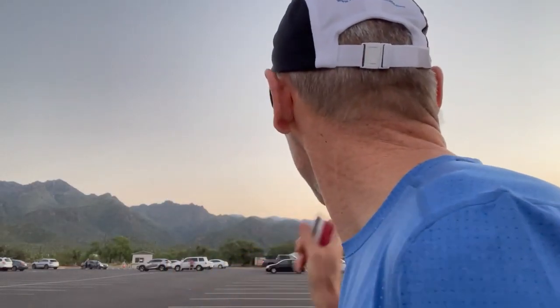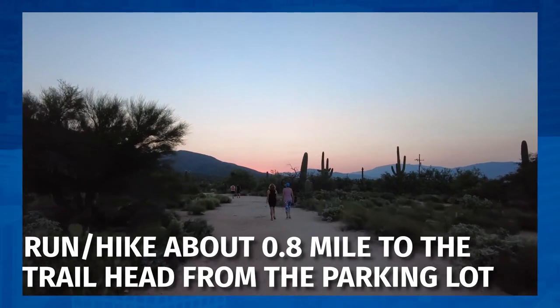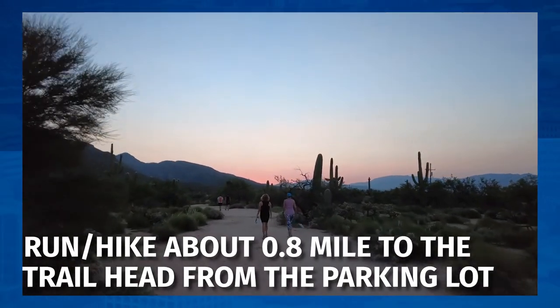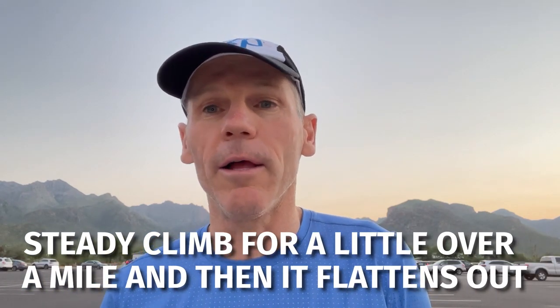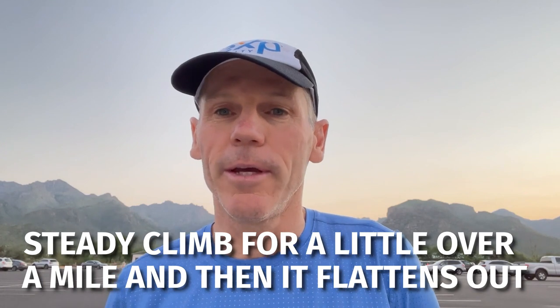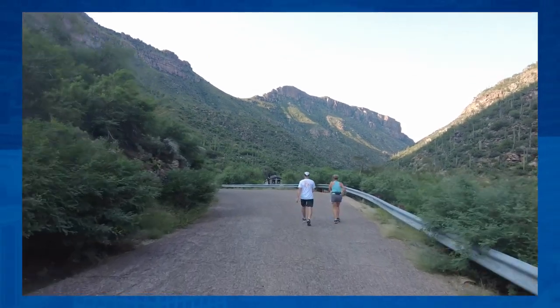On the video you can see the Phone Line Trail — you start out in the parking lot and run or hike about 0.8 of a mile, almost a mile, to the trailhead. Then you've got a steady climb for a little over a mile and then it kind of flattens out. A lot of runners find the beginning a little steep, so you're doing a power hike or a walk, and then once it flattens out, a lot of people run that section all the way to the road and then come down.